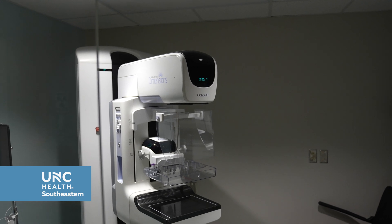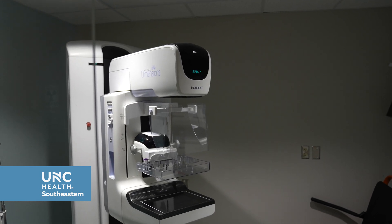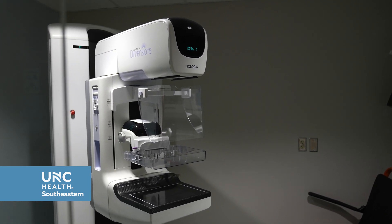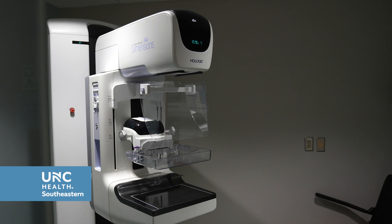Our diagnostic mammograms are different. That's if you have an area in your breast tissue that's a concern for you. You will receive your results the day that you have your mammogram, because obviously you're very anxious about what you're feeling or what your provider has found. You also may get your screening mammogram and then be asked to come back for additional views — in that case, that would also be a diagnostic.